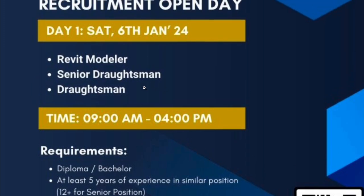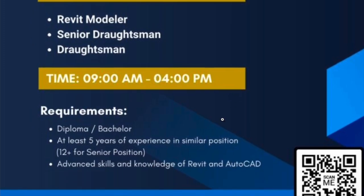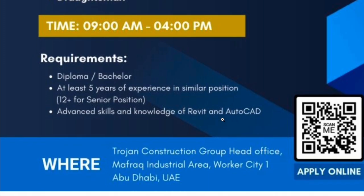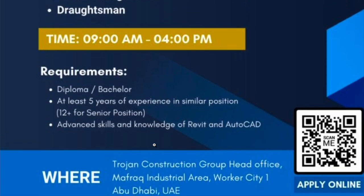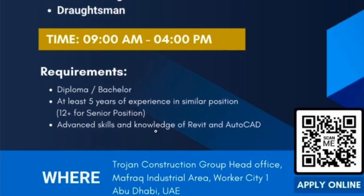The interview date is January 6th. If you are eligible, you can attend the walk-in interview at Trojan Construction Group Head Office, Muffraq Industrial Area, Worker City 1, Abu Dhabi, UAE.